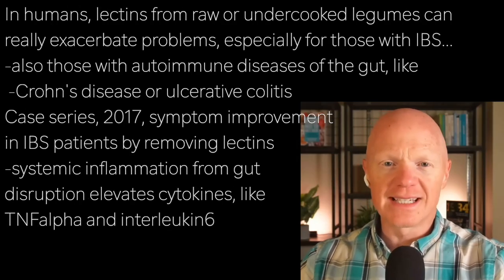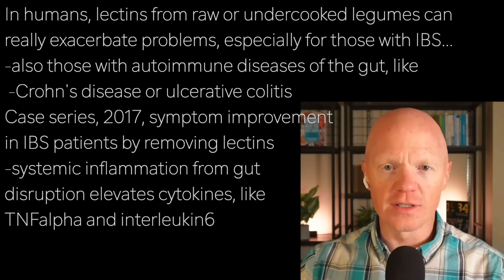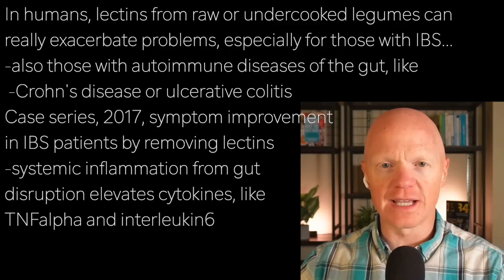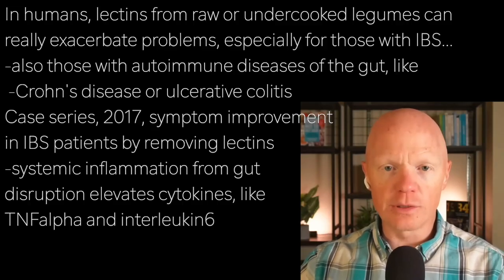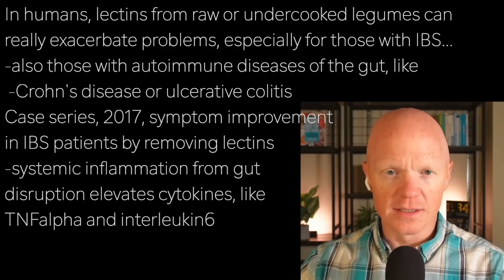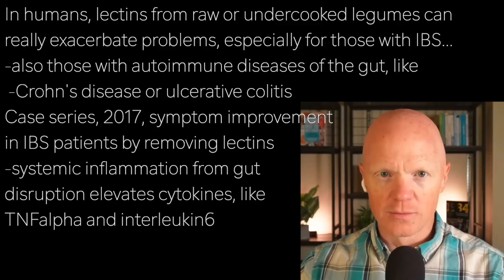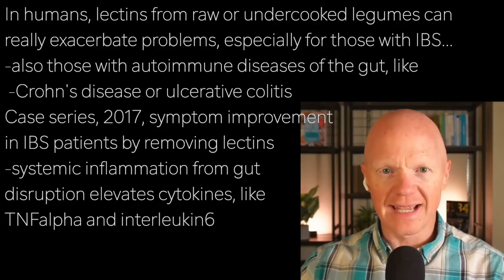In humans, excessive lectin intake — particularly from raw or undercooked legumes — could really exacerbate gut issues, especially in people with irritable bowel syndrome, IBS, or various autoimmune conditions of the gut like Crohn's disease or ulcerative colitis. A 2017 case series in the Journal of Clinical Gastroenterology reported symptom improvement in IBS patients following simply the removal of lectins.